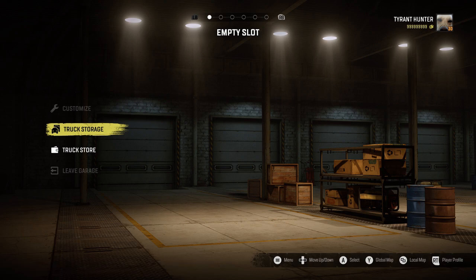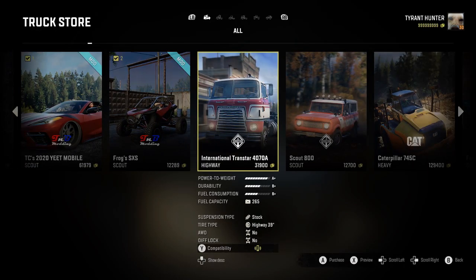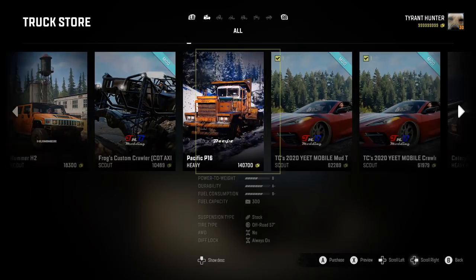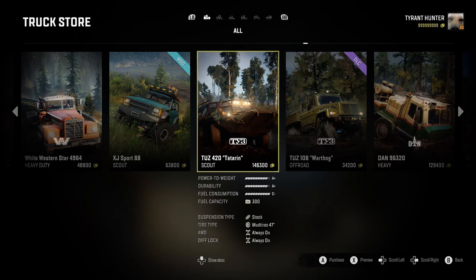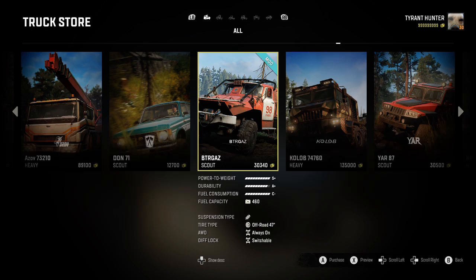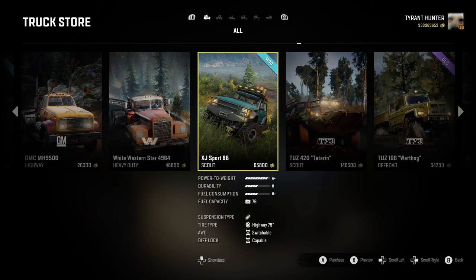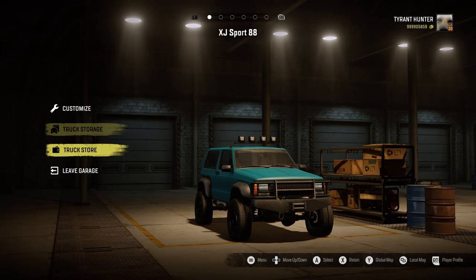Alright guys, as you can see, I've just loaded right up to the stadium super truck map. We're going to hop right into the truck store without wasting any time. Going to locate ourselves the first truck — the XJ Sport 88 — right here. The second vehicle is the BTRGAZ. Going to buy that one first and then the XJ Sport 88. Let's start off with the XJ Sport 88.